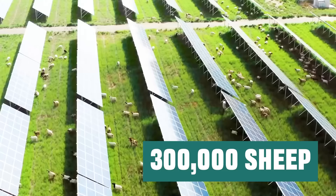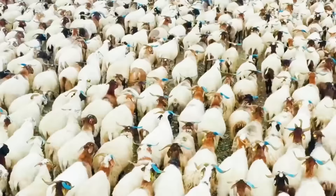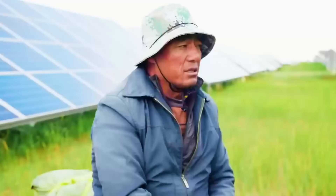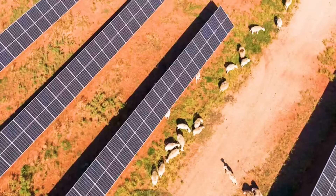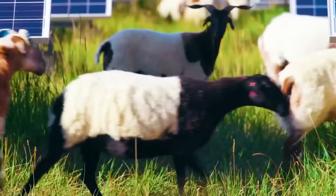They chose to raise 300,000 sheep in a photovoltaic base. These sheep not only help clear boards and weeds, but also maintain power generation efficiency. In today's video, we will explore China's world's largest photovoltaic base and see how they maintain it with 300,000 sheep.